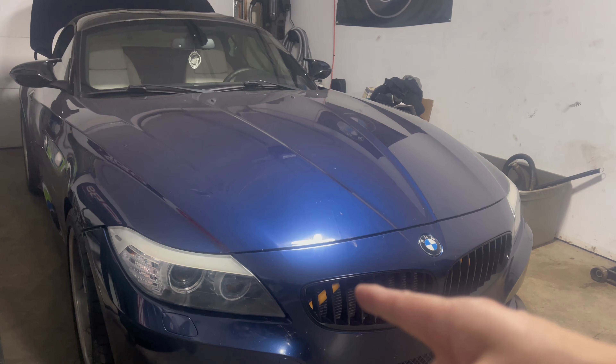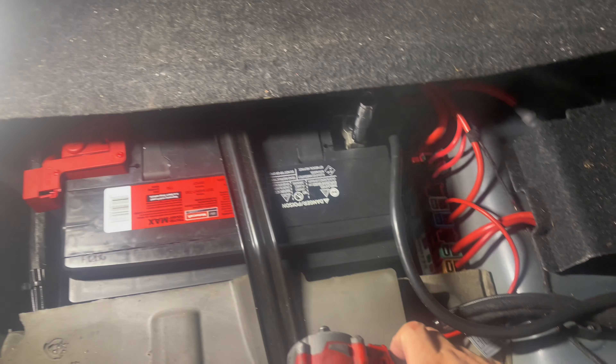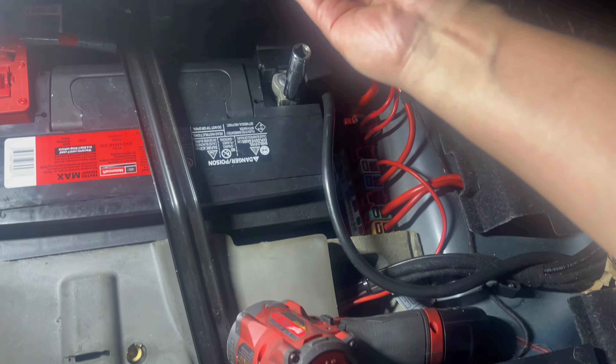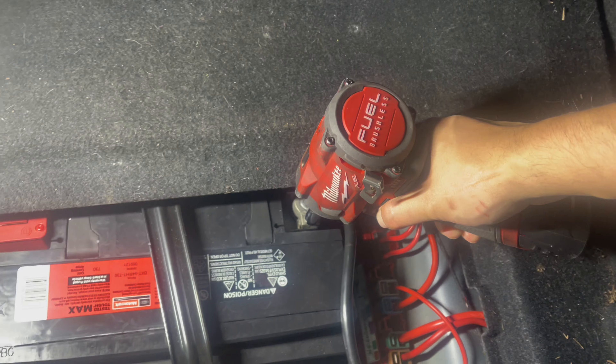First things first, I'm going to disconnect the battery in the back. I'll grab my impact and use a 10 millimeter socket to unplug the negative terminal so that when we take off the airbag there are no bigger issues — like the airbag deploying or something crazy like that.